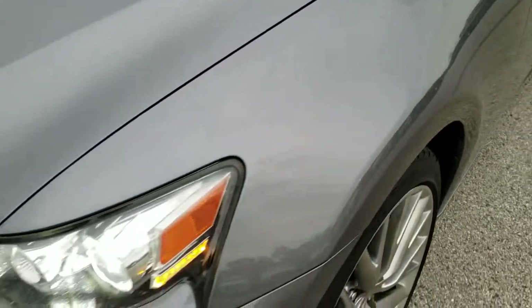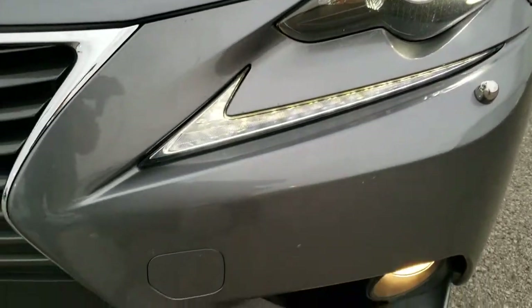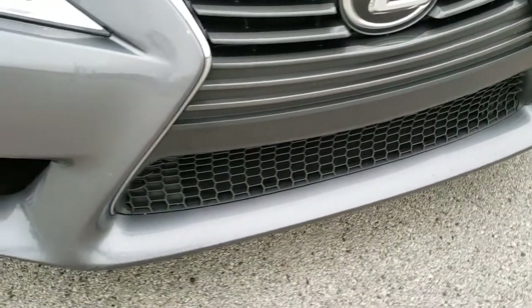Front fenders are in excellent condition. You can see it has the HID headlamps, the LED running lights, and the front bumper is in pretty nice condition.